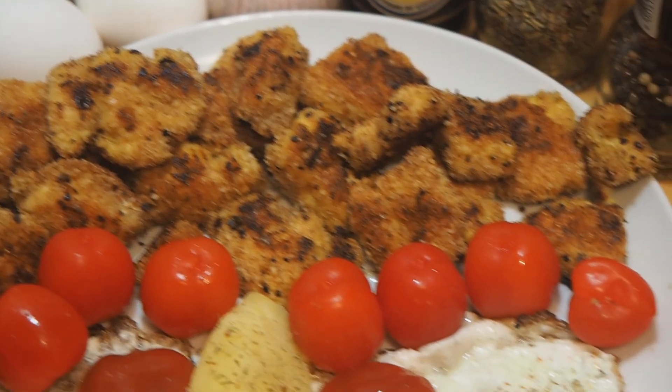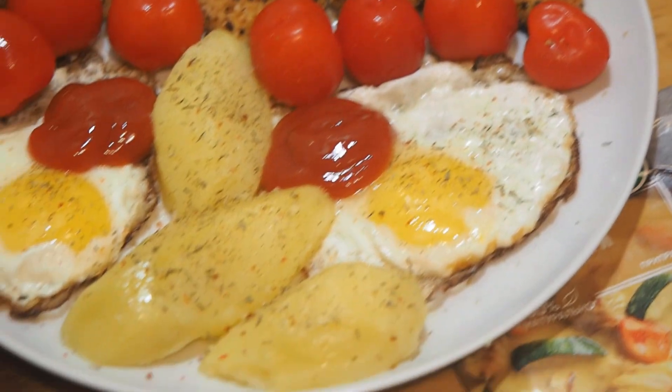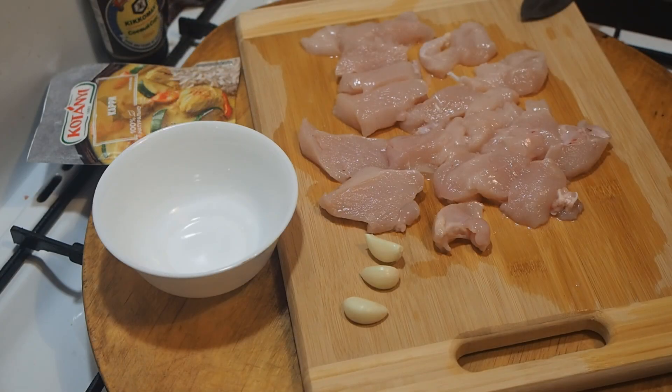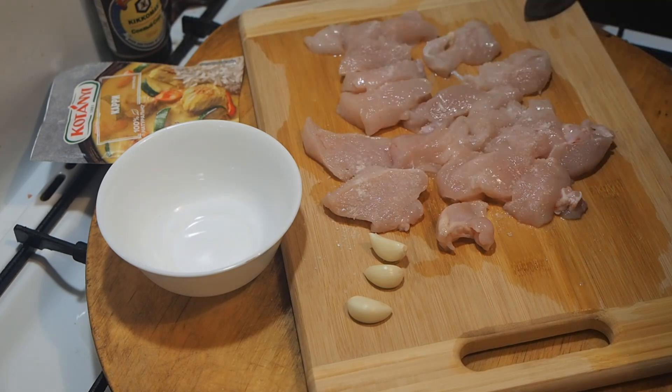Have a wonderful day. Today we are going to cook excellent, very tender and very fast chicken nuggets. We'll need one chicken breast. Cut it into medium pieces.